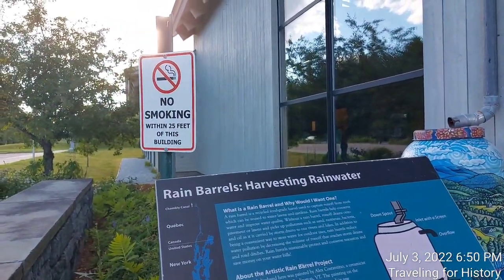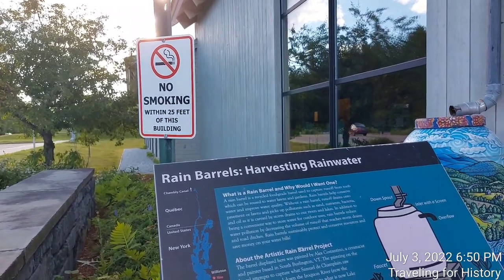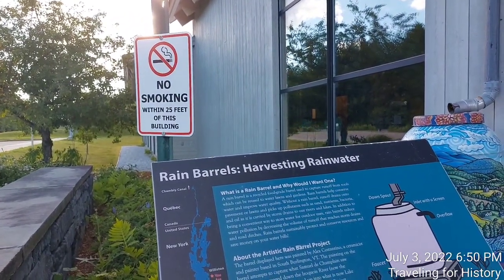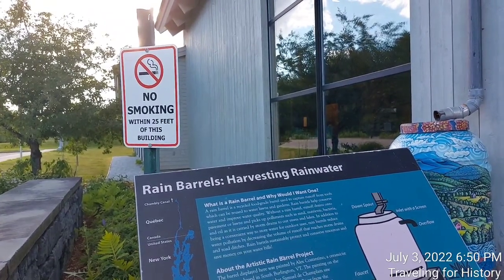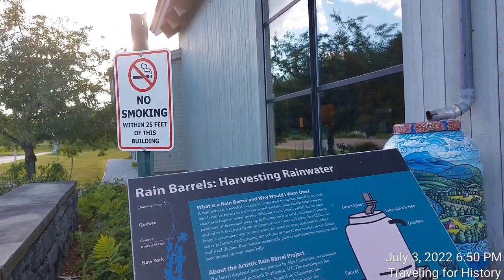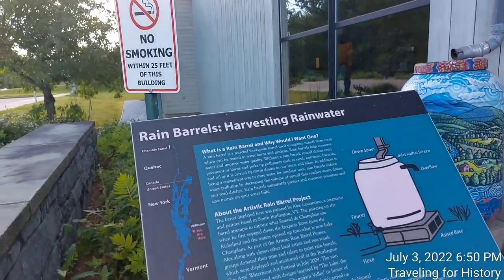In addition to being a convenient way to store water for outdoor uses, rain barrels reduce water pollution by decreasing the volume of runoff that reaches storm drains and road ditches. Rain barrels sustainably protect and conserve resources and save money on your water bills.